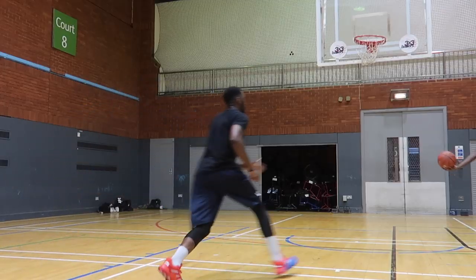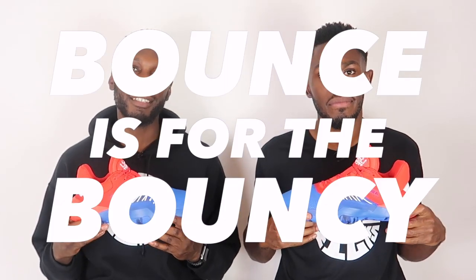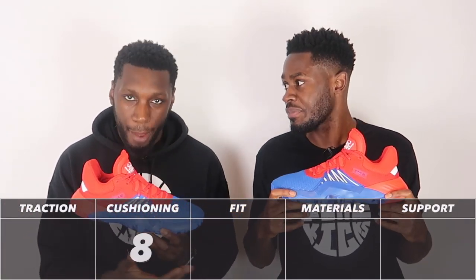We have this extremely thick Bounce cushioning foam setup. On one hand, you could say it adds to the weight of the shoe — it is a little weighty — but that helps stability massively. On the other hand, it feels plush. This is definitely made for a jumper. If you're a jumper or a dunker, you really feel that plushness underneath your feet. It bounces for the bouncy — it's in the name! We're giving cushioning an 8 out of 10.